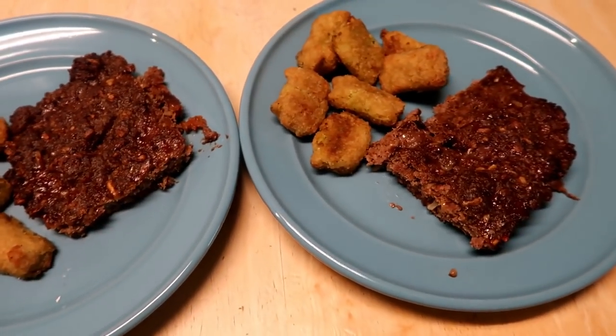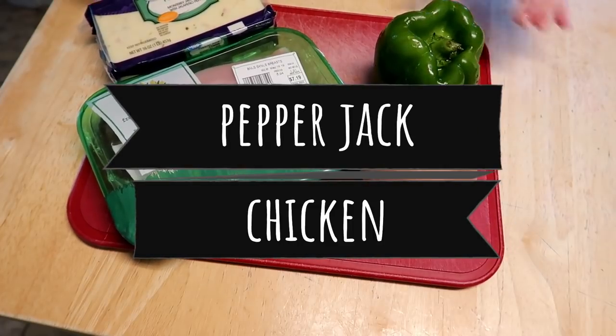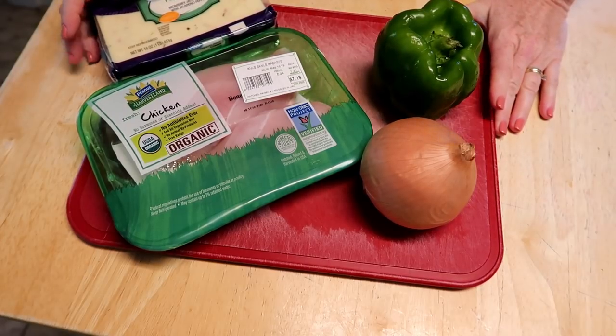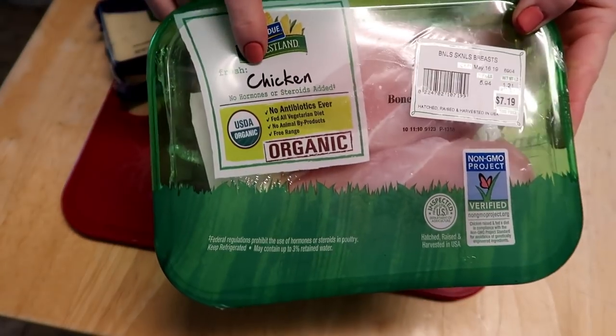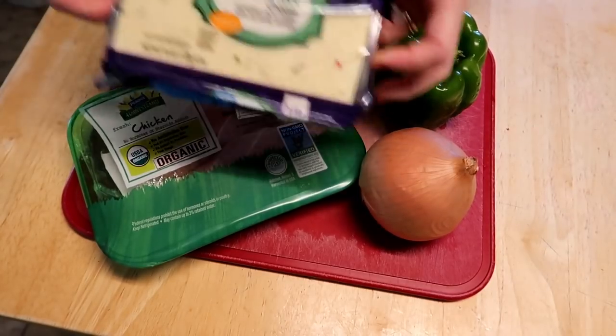Okay so today I'm going to be making some pepper jack chicken in the crock pot. It's super simple and it's very low carb. I made this once before and it was so delicious so I'm definitely gonna make it again and I wanted to share it with you guys. I just took some chicken breasts — these are the ones I prefer, they're really delicious, really good quality.